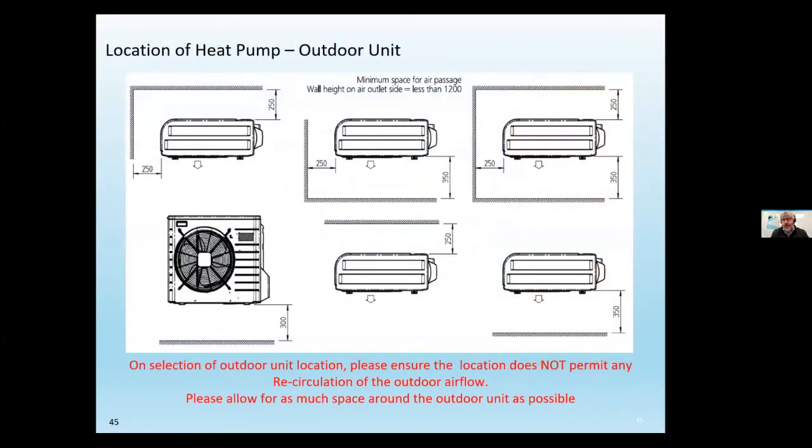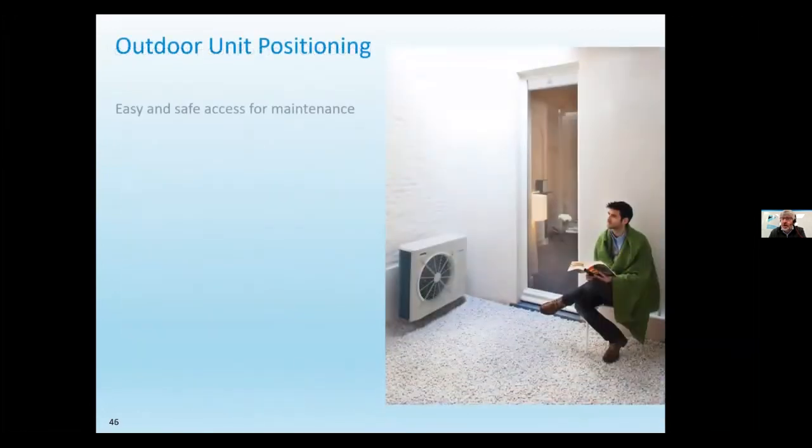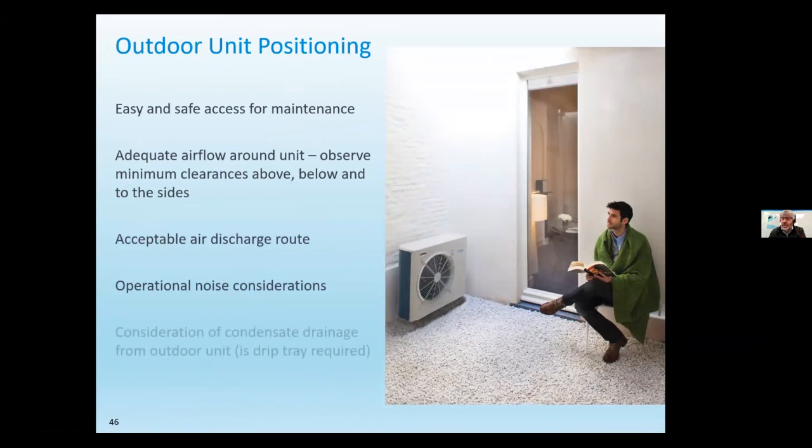For heat pump design and siting, you need at least 250mm clearance around the unit because it takes in air and blows it out the front — 250mm at the sides as well. Do not put it right up against the wall as it needs airflow; permanent recirculation of outdoor air must be avoided. With a single fan you can get down to 350mm clearance, but at least a metre and a half in front is highly recommended. Blockages restrict airflow, build up ice, and reduce efficiency.